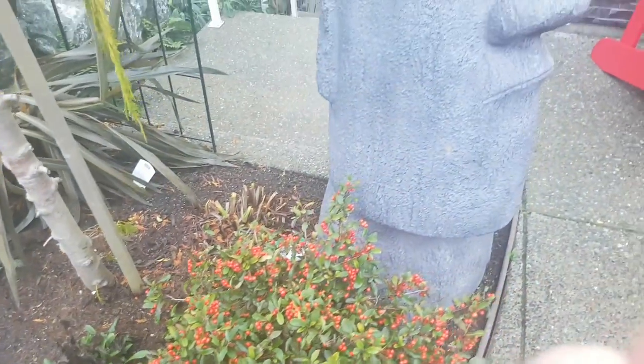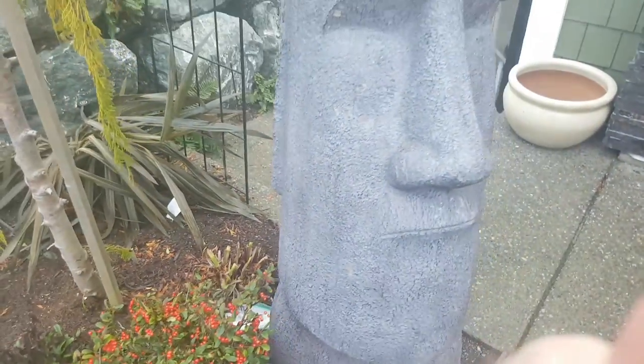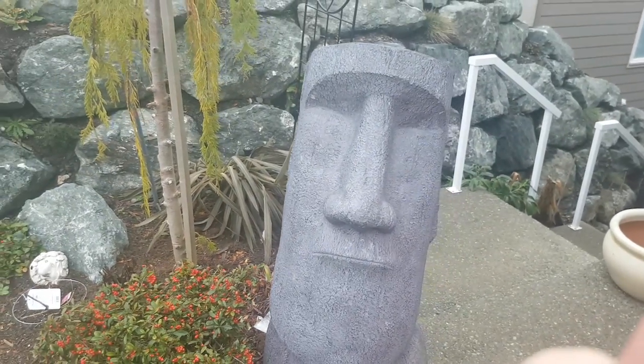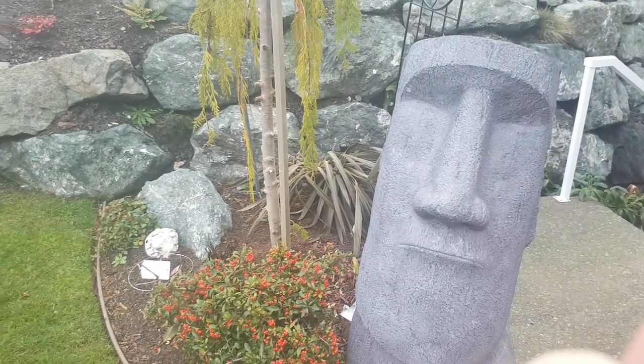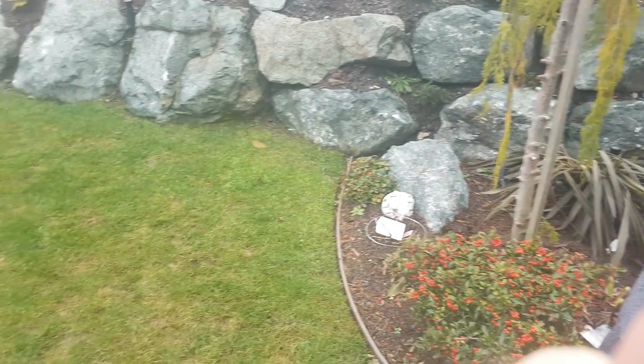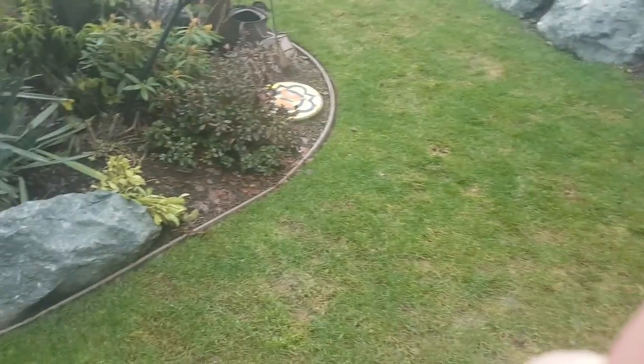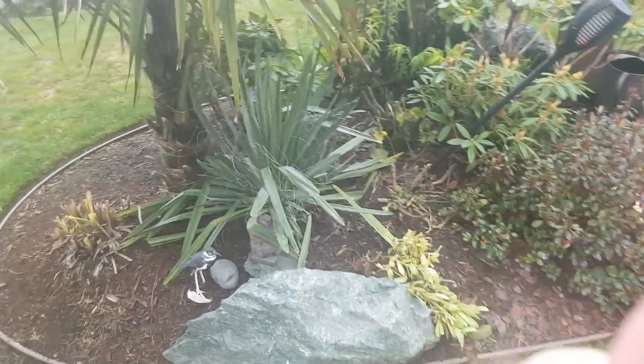This is one of our garden accents — this fella from Easter Island. He keeps watch over our garden for us. He's quite neat; we get a lot of comments on him sitting in the garden. And this stuff, Ontario, is called green grass.